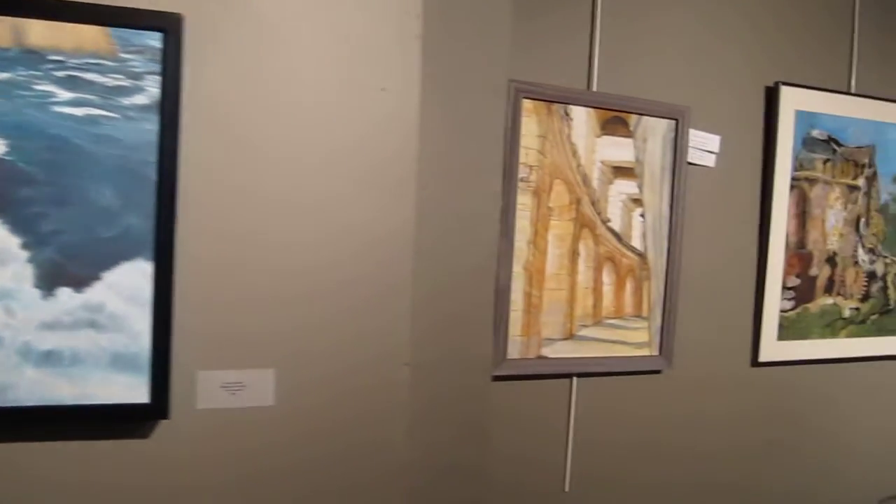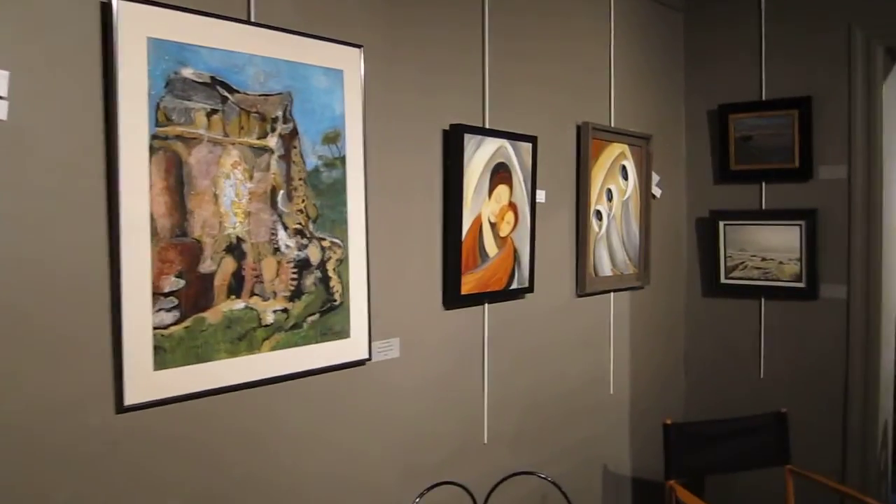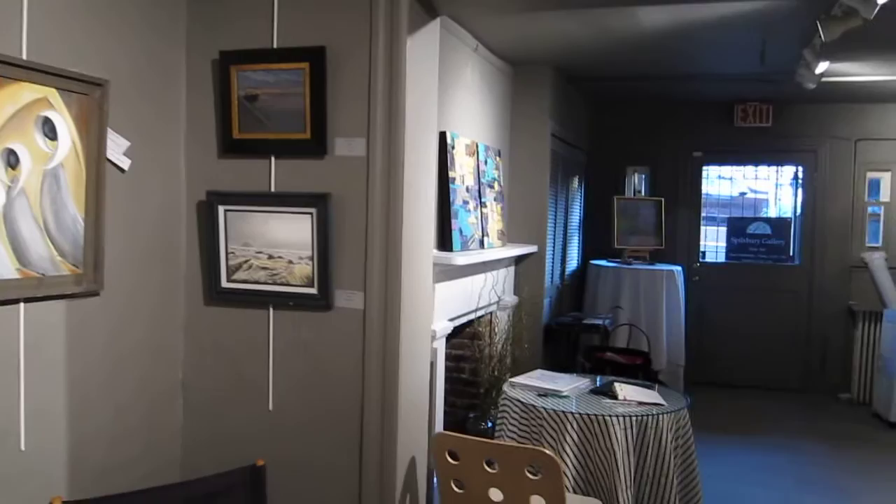Here is the other wall of the back gallery, giving you an idea of the rest of the really quite excellent show. And that puts us back in the front room.